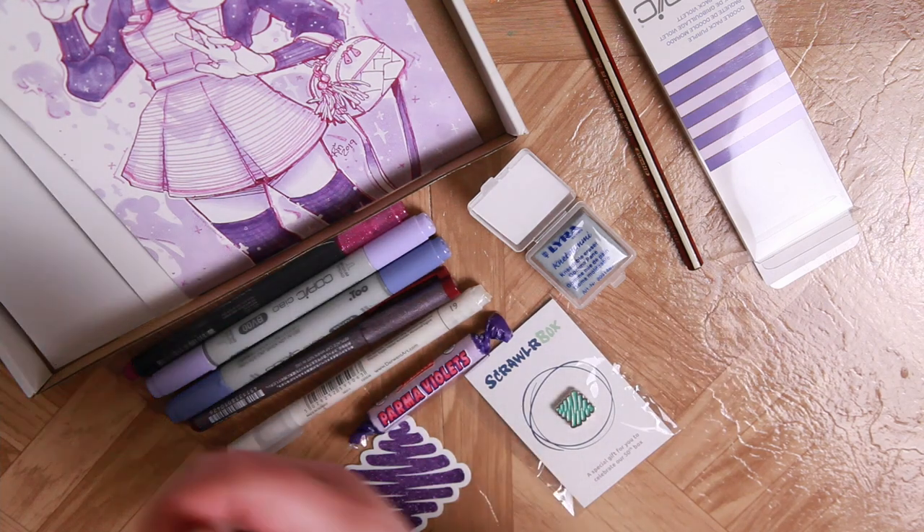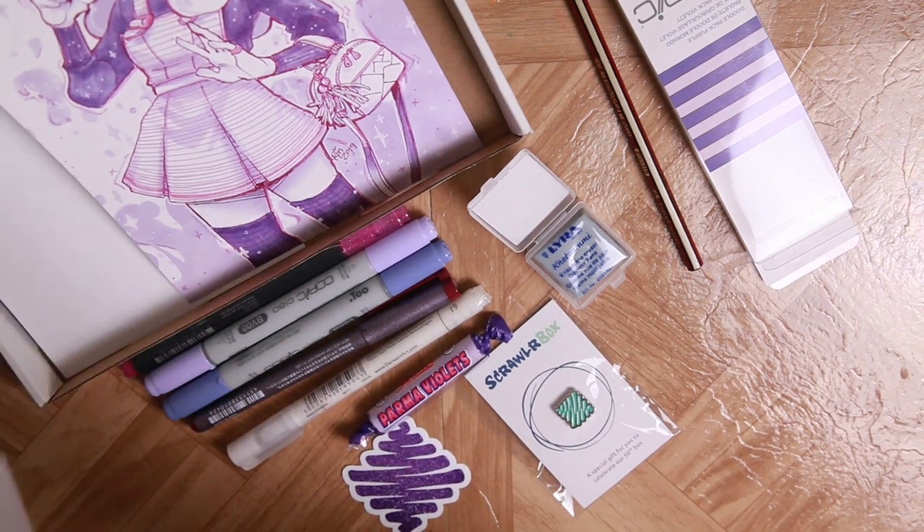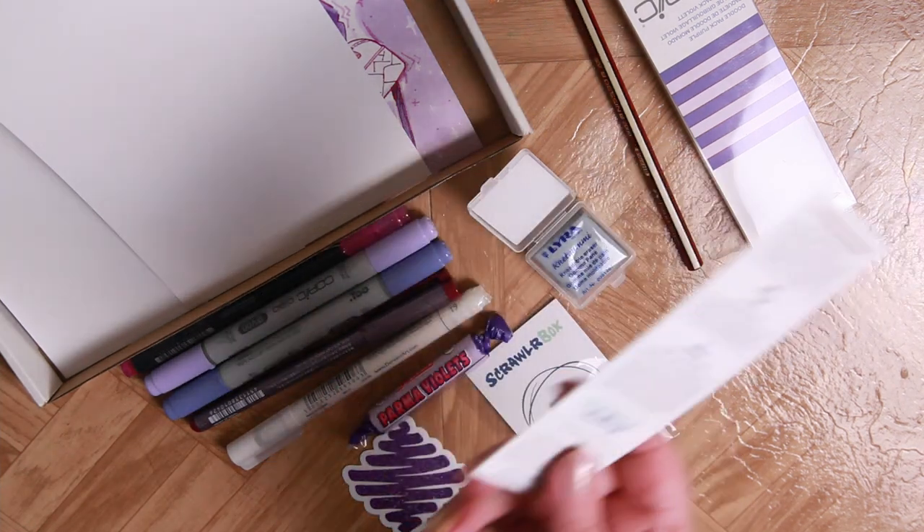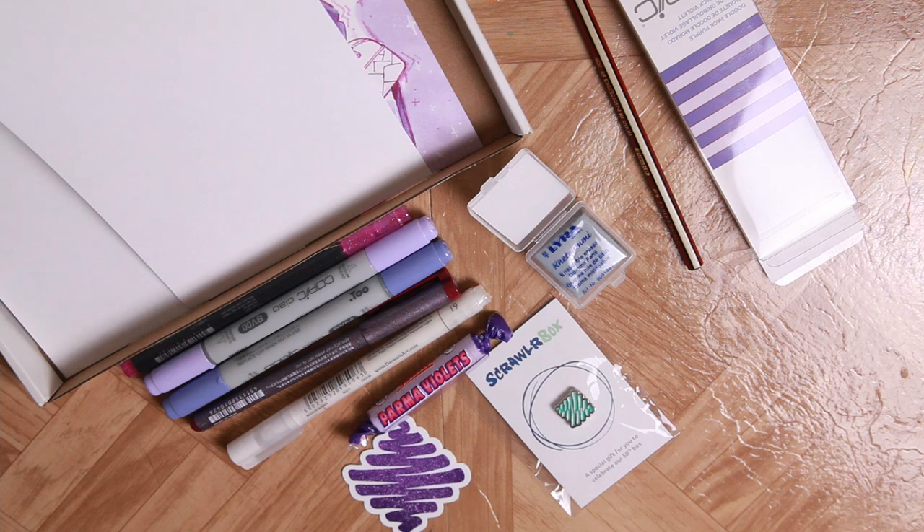They are BV04, a 0.3 millimeter multiliner in the color Wine, and a Spica Pink glitter pen. The last time I used one of these glitter pens, it was underwhelming to say the least. I'm just going to put the art front and center so I can be inspired while drawing today. It looks like the challenge is dressed to the nines, so I'm going to have to think of something well dressed.